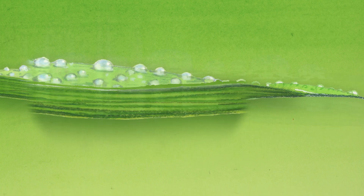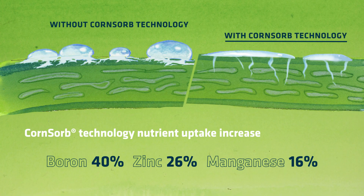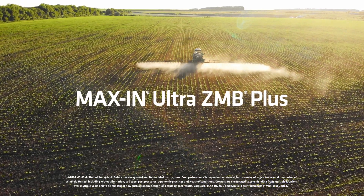And CornSorb technology helps strengthen uptake by penetrating plant leaves. Tank mix approved for all major traits. Ask about Maxin Ultra ZMB Plus today.